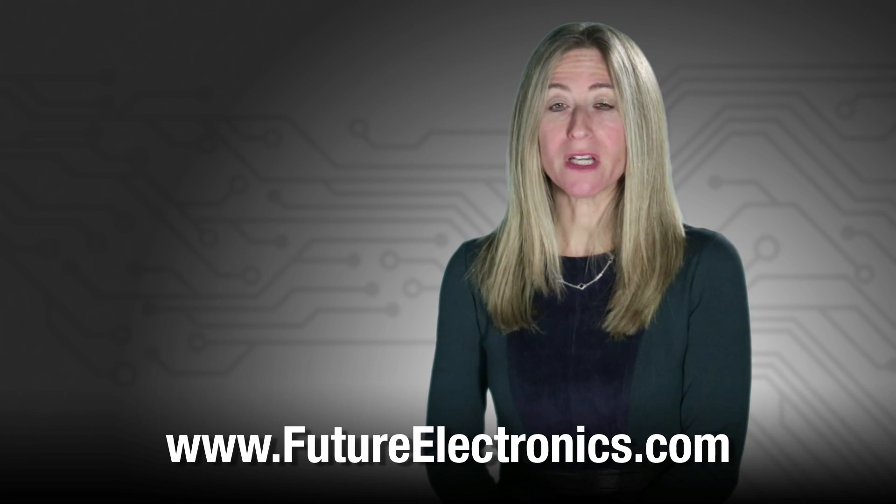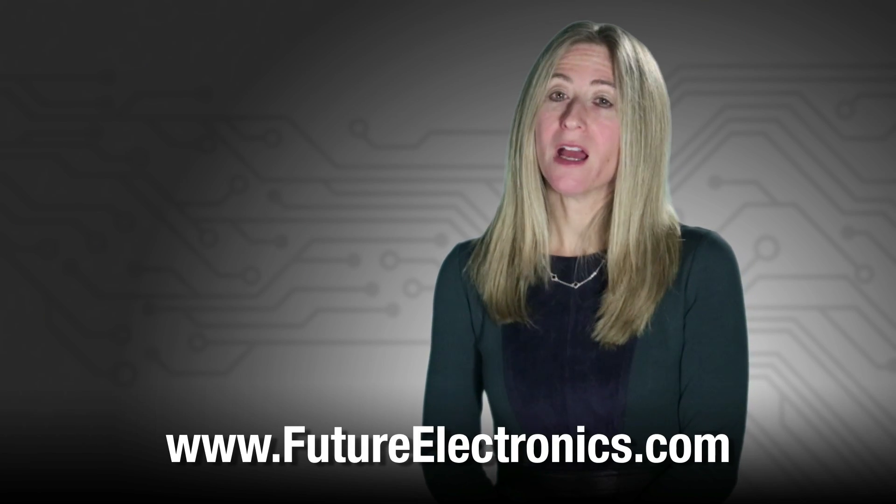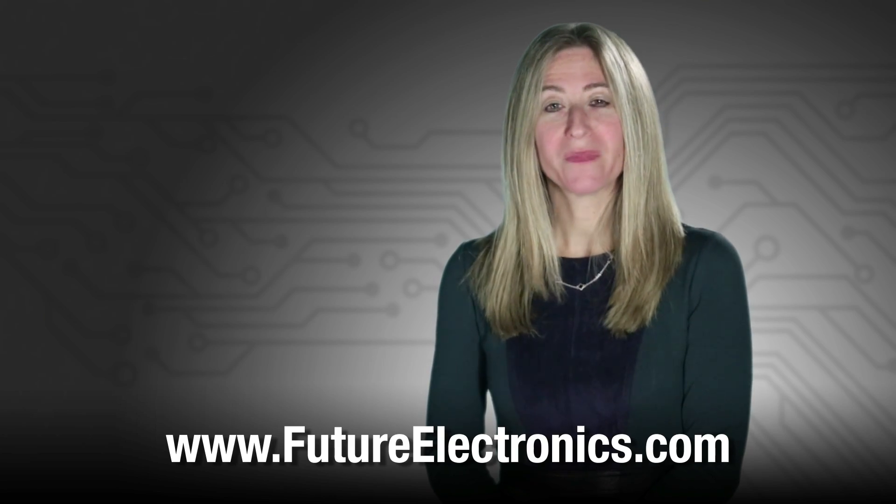To view and purchase On Semiconductor's ESD protection devices, visit our website at futureelectronics.com. Thank you.